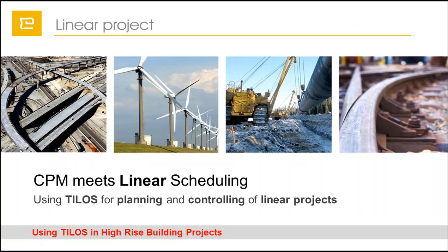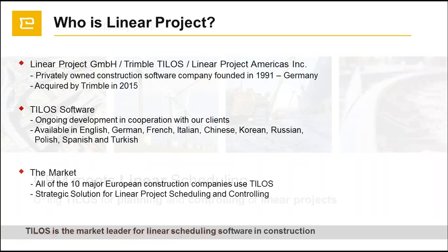Today's webinar is dedicated to using TILOS in high-rise building projects. For those who are new to this topic, I'd like to give first a short introduction about TILOS and Linear Project. Linear Project is a German-based program that has been acquired by Trimble at the beginning of 2015.